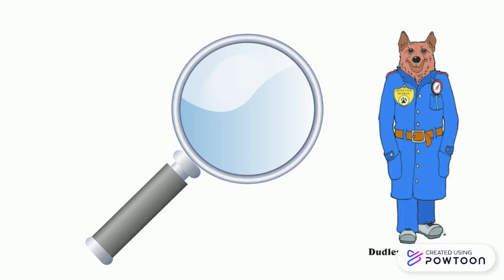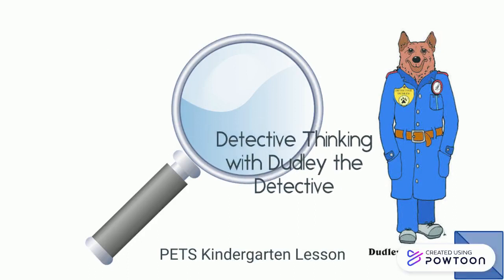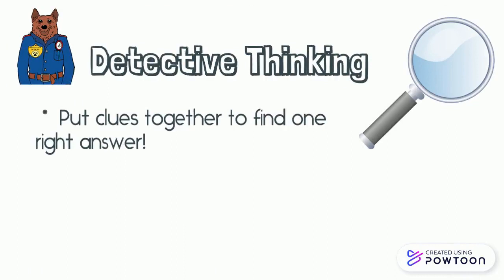Hello, my sweet friends. Today, we are doing detective thinking with Dudley the Detective. Dudley the Detective knows that you put clues together to find one right answer.